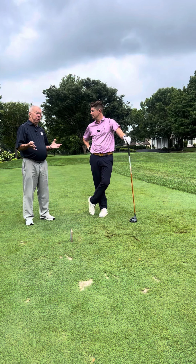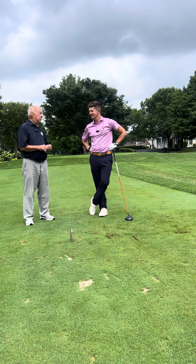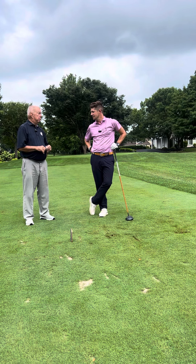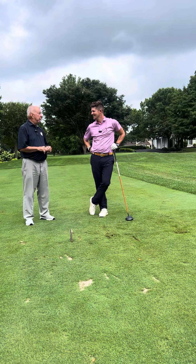We're here at Bed Creek Golf Club, and I'm with Rob Rowe. Rob is working to become a PGA member, and part of my responsibility with Rob is to coach him through a playing lesson.